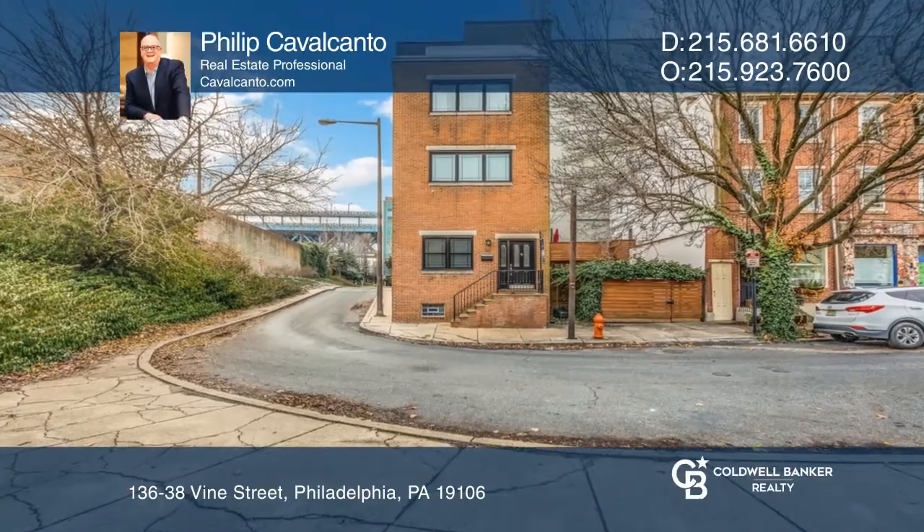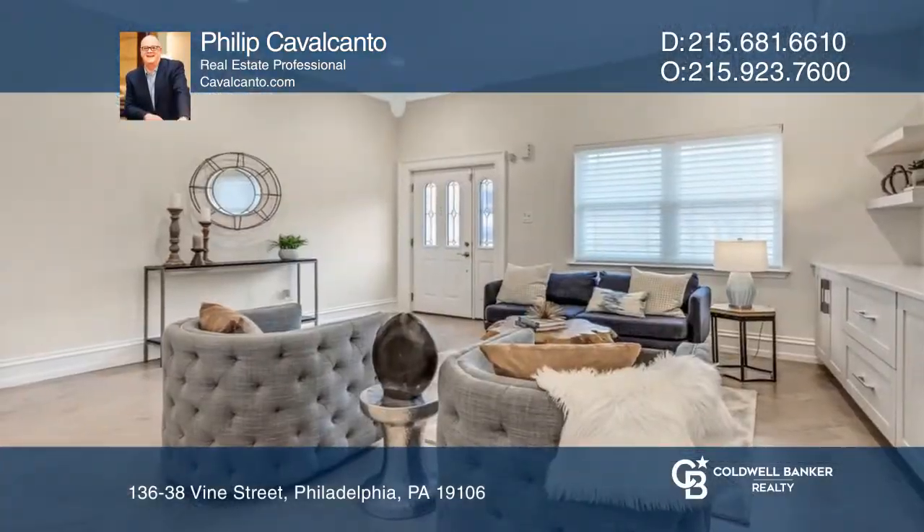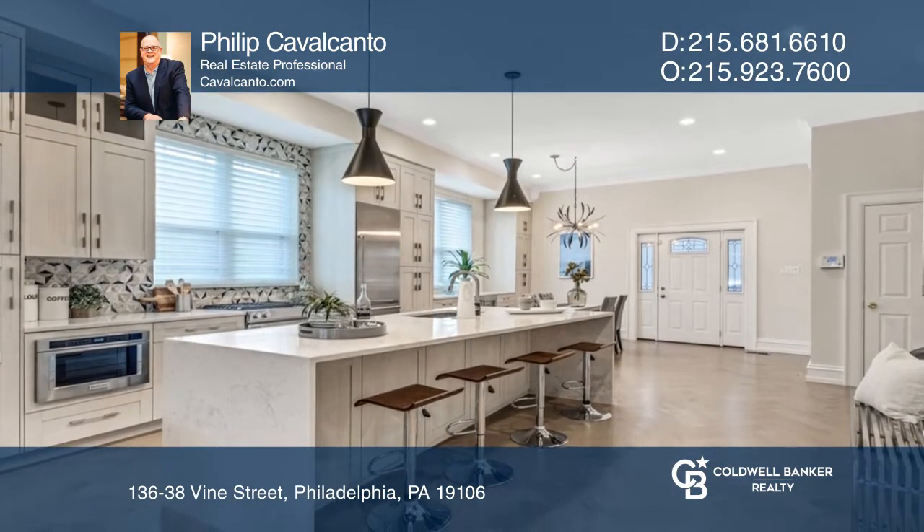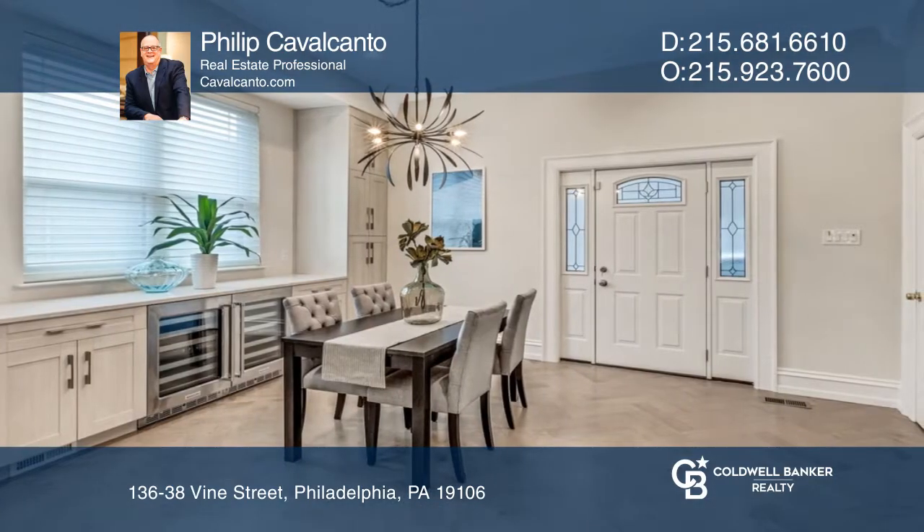This three-bedroom home is where sophistication and comfort blend so effortlessly. This elegant, open floor plan is perfect for entertaining with a living room, kitchen, and dining area.